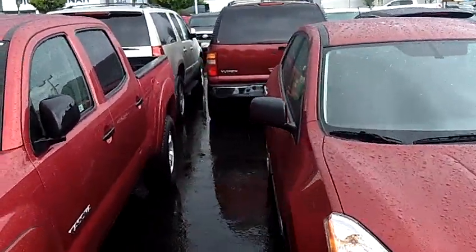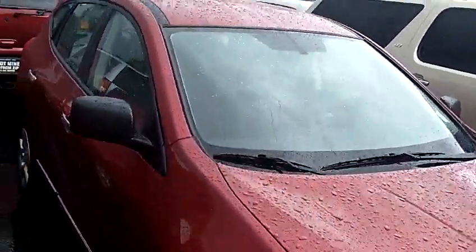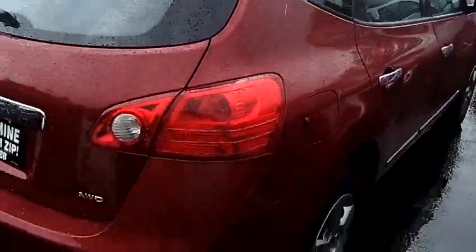The stock number for this vehicle is N2973. This vehicle is in beautiful condition. It has privacy glass and a rear spoiler.